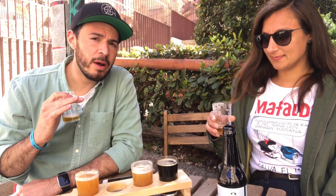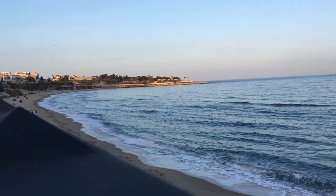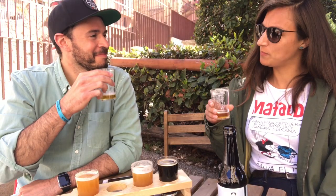All the beers are really smooth, so they go down really easy. It's nice when you're out in the sun right on the Mediterranean Sea. What could be better? More beer.